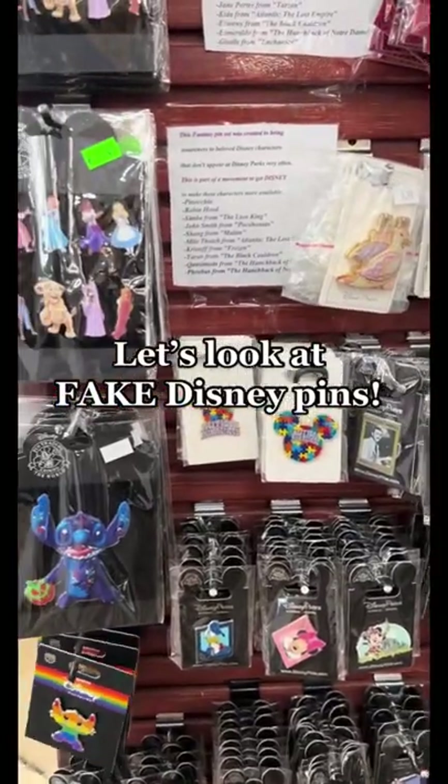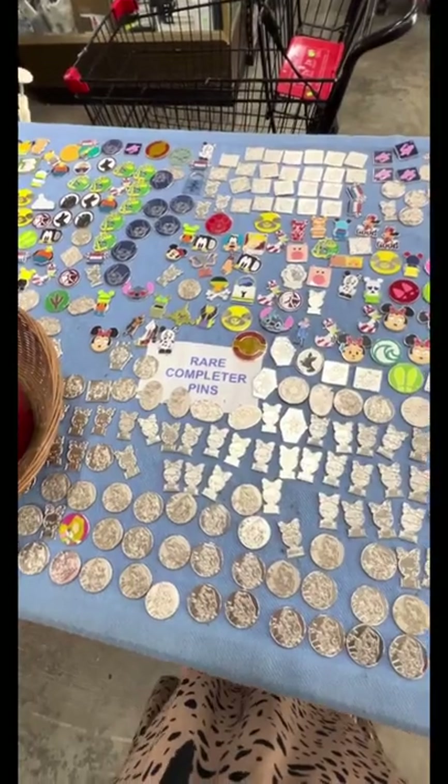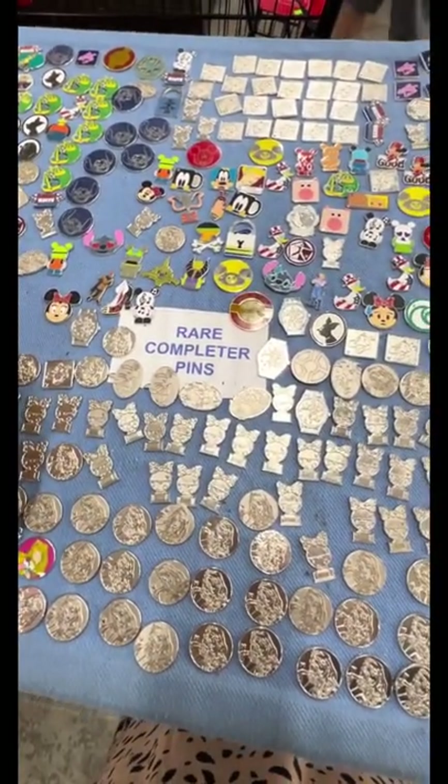Let's look at the fake Disney pins in the thrift store. The first thing I noticed is that they said these are rare completer pins, which made us laugh because they're definitely not.